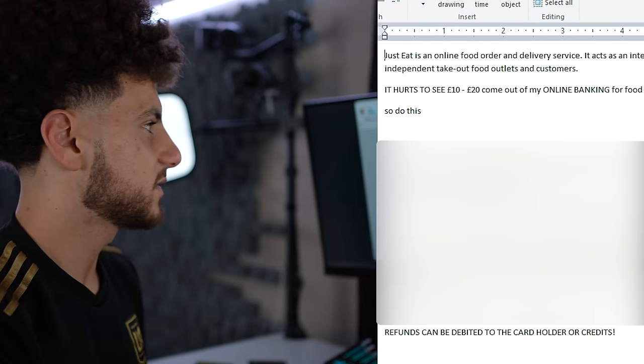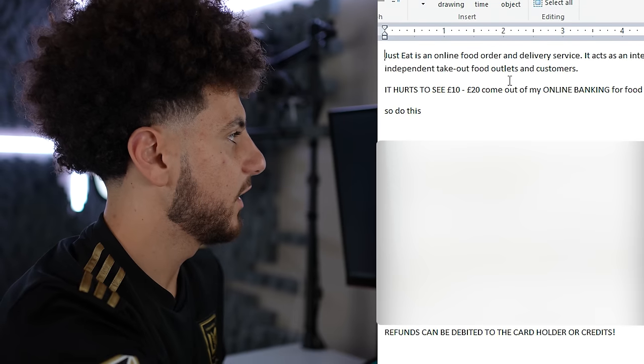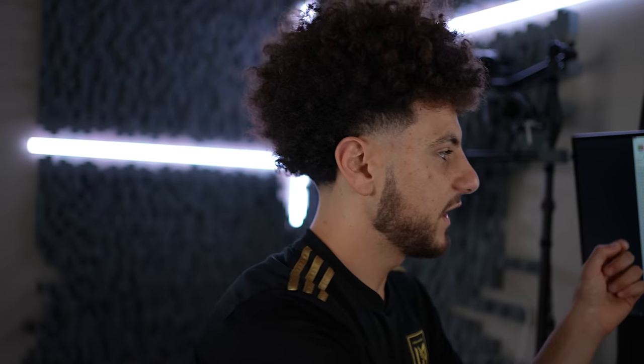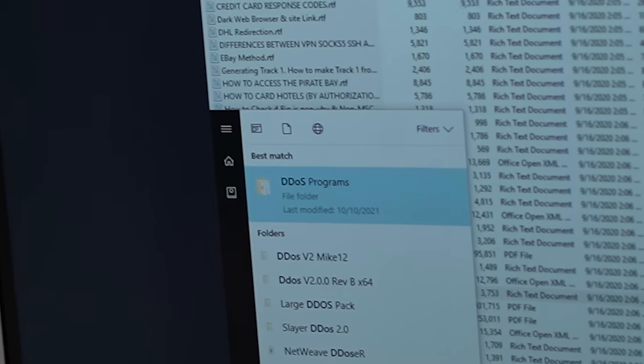There's one called Just Eat — an online food ordering service. It teaches how to scam refunds: if the agent is nice, she'll offer a full refund and a credit voucher. It hurts to see money coming out of someone's online banking for food. These scammers aren't just stealing shoes and products — they're literally scamming food and then eating it.